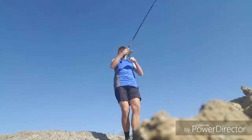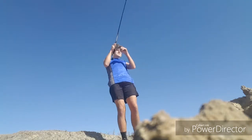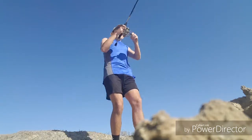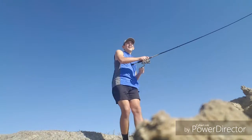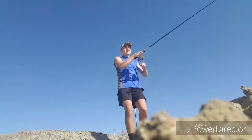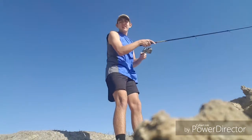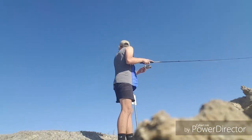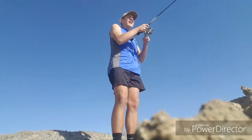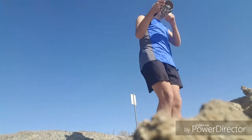There we go — hooked up guys, second cast! Looks like a pretty decent one. We got that hook set. It's not as big as I thought but he's fighting pretty good. Just throwing with that spoon.